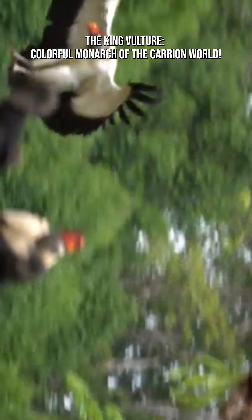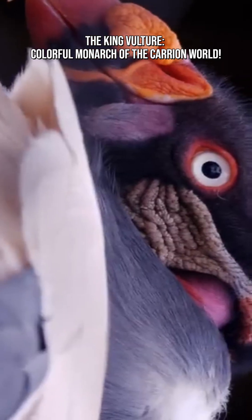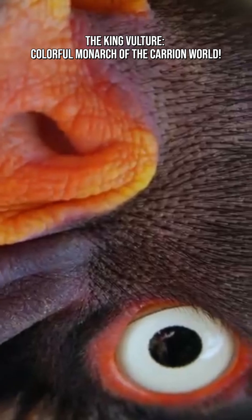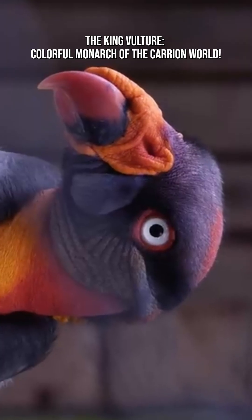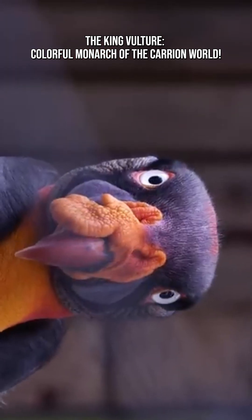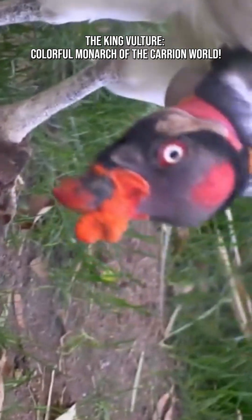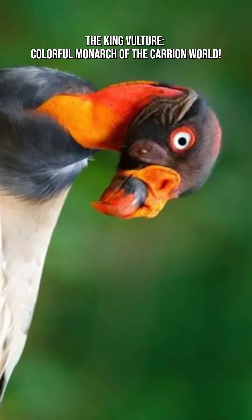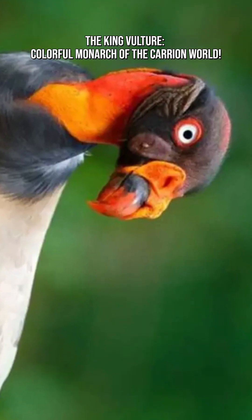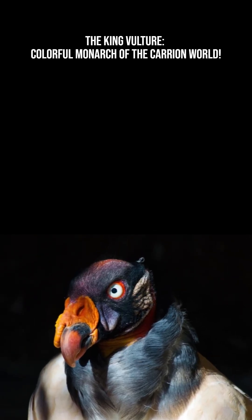King vultures don't just stand out — they look like they're wearing a carnival mask. Their bare faces and necks glow with bright reds, yellows, purples, oranges, and blues, often arranged in patterns unique to each individual. The bird also sports a large, fleshy orange caruncle on its beak, giving it an almost mythical look. This riot of colors likely helps with species recognition, mating displays, and social signaling among other vultures. It's beauty with purpose.